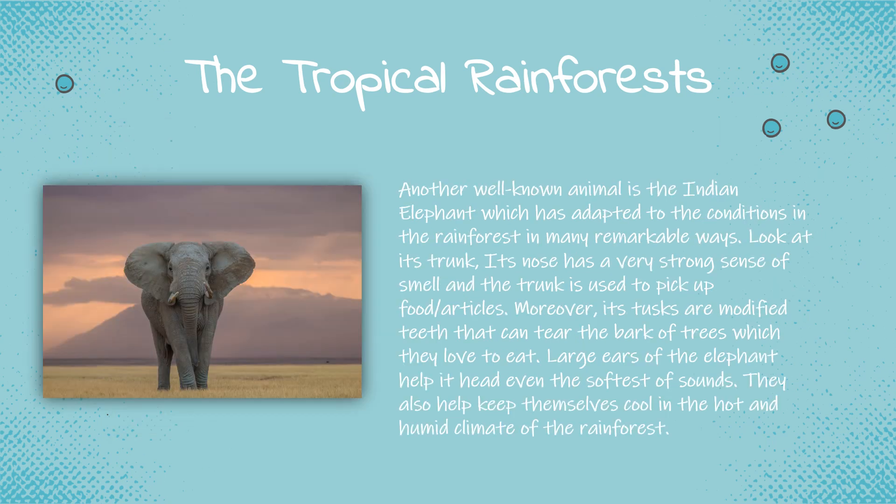Another well-known animal is the Indian elephant, which has adapted to the conditions in the rainforest in many remarkable ways. Its nose has a very strong sense of smell and the trunk is used to pick up food or articles. Moreover, its tusks are modified teeth that can tear the bark of trees, which they love to eat. The large ears of the elephant help it hear even the softest of sounds and also help keep it cool in the hot and humid climate of the rainforests.